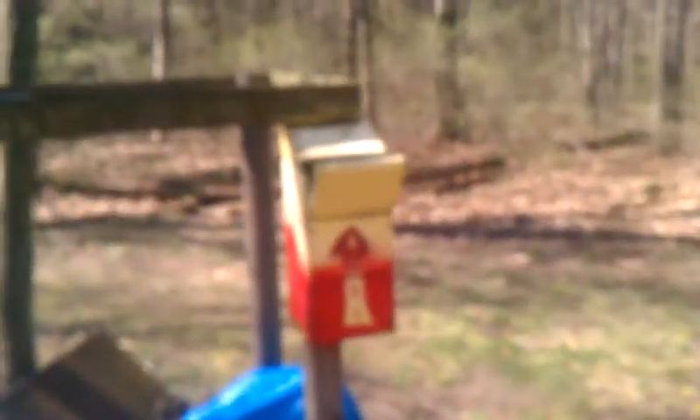Here's my firewood stand. I've got about 15 bundles right there. I haven't sold any since February. Here's the new sign that I just got. Hopefully people can see that and buy more. And that's where they put the money.